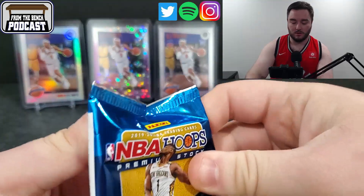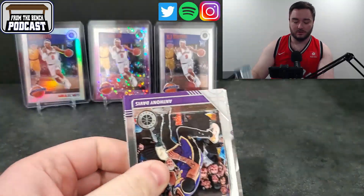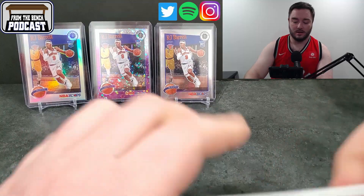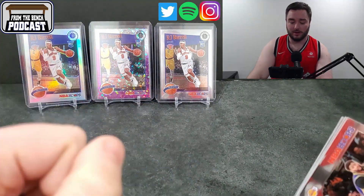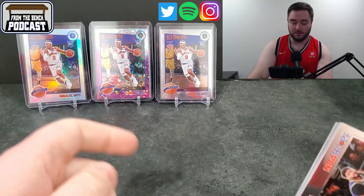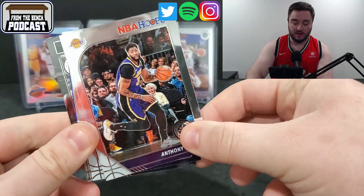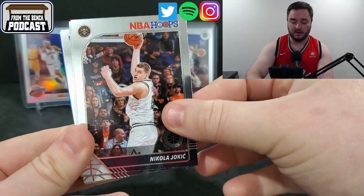First pack, here we go. If you guys are new to the channel, I have a little RJ collection going on — and that's just some of them. I just opened up NBA Hoops and decided to bring out the NBA Hoops portion of it. Got a silver tribute, a purple mosaic tribute, and then just a base one there. Anthony Davis — always a good guy to get.